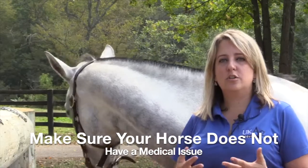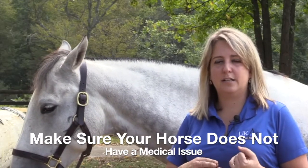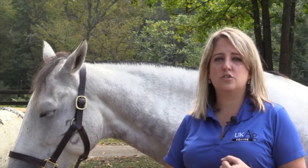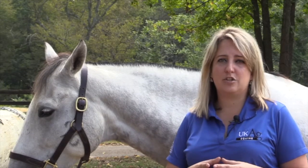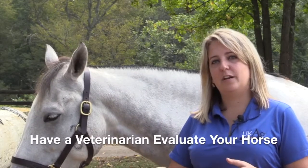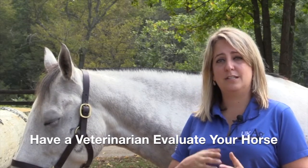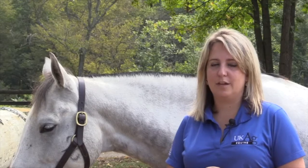First of all, make sure that your horse doesn't have any medical ailment such as equine metabolic syndrome, what used to be called Cushing's syndrome, and insulin resistance. Those things can actually cause the horse to maintain excessive body weight. Have a veterinarian come and evaluate your horse to confirm he doesn't have those diseases. If he does have those ailments, you'll still need to follow these tips, but accompany the horse with veterinary guidance.